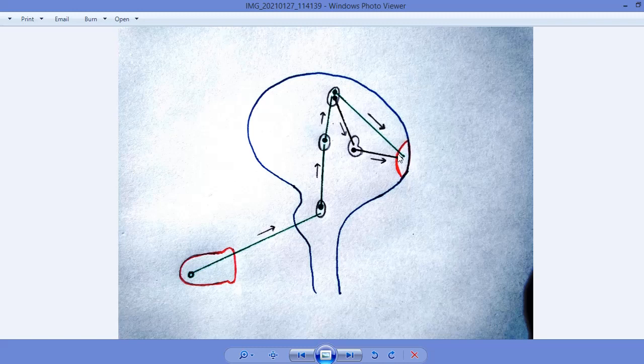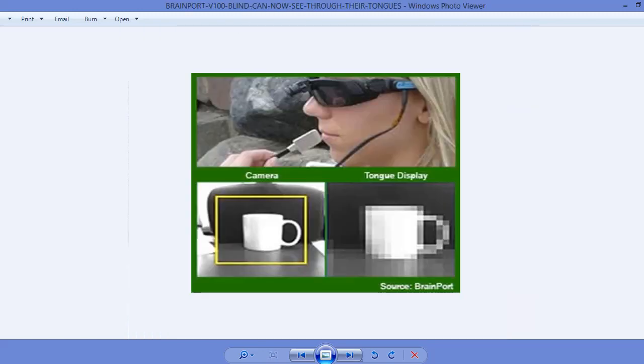Inside the visual cortex, this information is perceived and we can see those objects, although not very clearly. In this image, you can see an individual wearing the BrainPort device with the terminal placed on the tongue. This is the image which is perceived inside the visual cortex with the help of the BrainPort device.